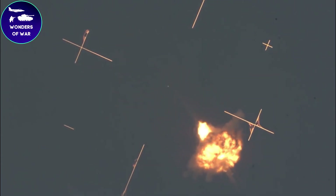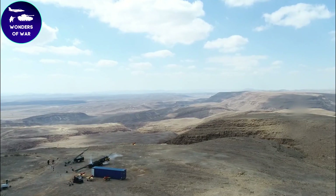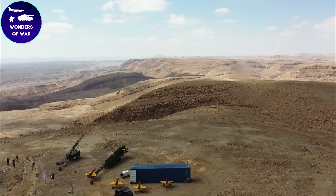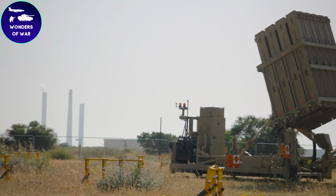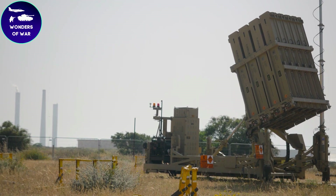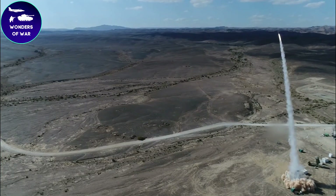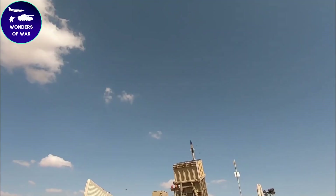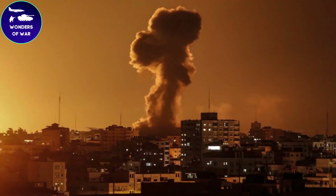The history of Israel's Iron Dome defense system dates back to the early 2000s, when Israel faced a growing threat from rockets fired by Hamas and other militant groups in the Gaza Strip. These rockets were mostly short-range and crude, but they posed a serious threat to Israeli civilians, particularly those living in towns and villages near the border. In response, Israel began developing a missile defense system that could intercept and destroy incoming rockets before they hit their targets.